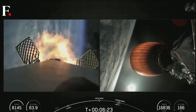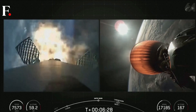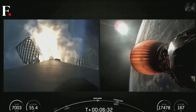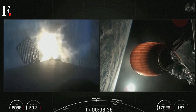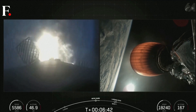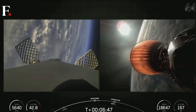There's confirmation of entry burn startup on the Falcon 9 first stage. This burn will last about 25 seconds and will slow the vehicle down in preparation for the landing burn coming up shortly. Stage 1 entry burn shutdown confirmed.